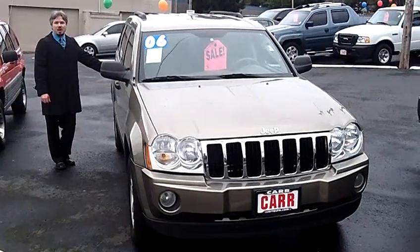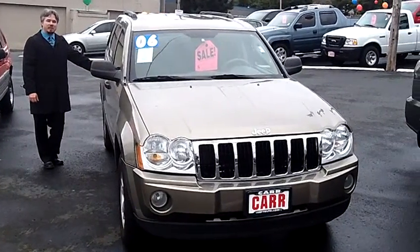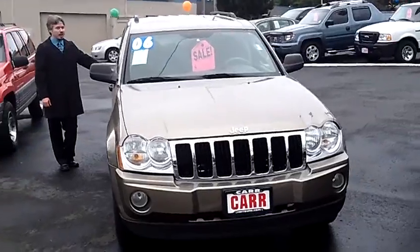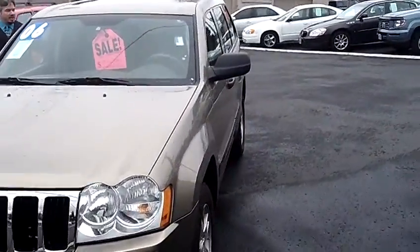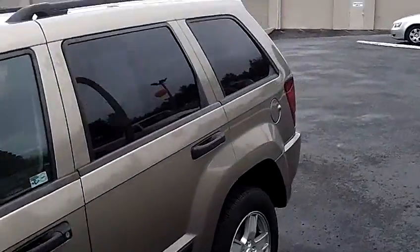Hey everybody, today we're coming to you from Car Used Cars in Beaverton, Oregon. Thank you very much for clicking on that link and taking this virtual tour. Today we're looking at a 2006 Jeep Grand Cherokee Laredo, stock number C120206A.